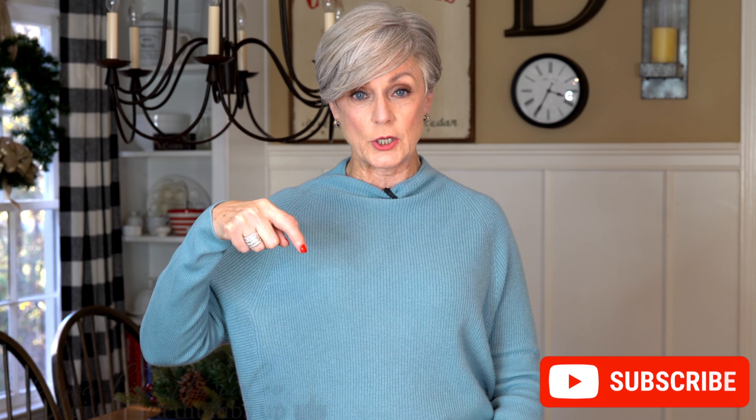Our health is important at any age, but especially as we age. It's really important to introduce products that are going to help us live and be our very best. Give me a thumbs up if you liked the video, don't forget to hit the subscription box before you go, and I'll see you again very, very soon. Bye-bye.